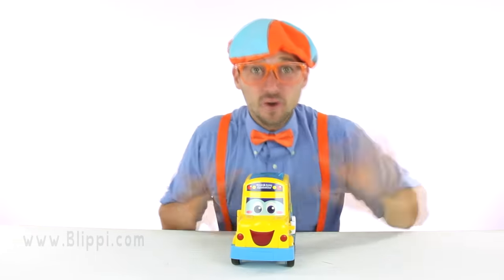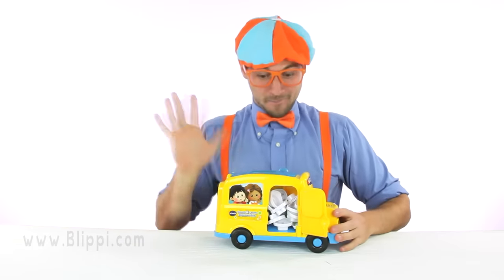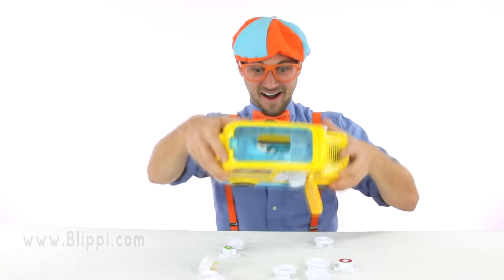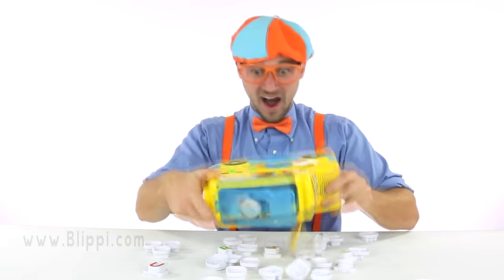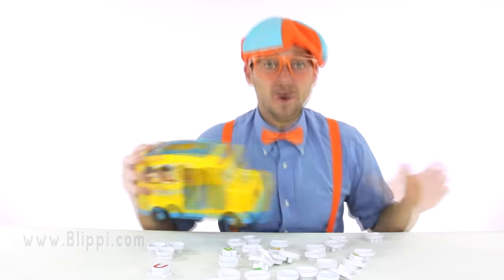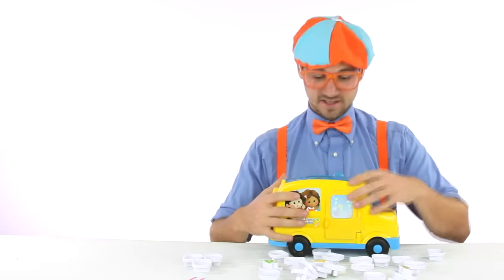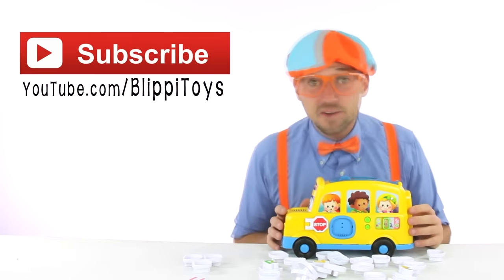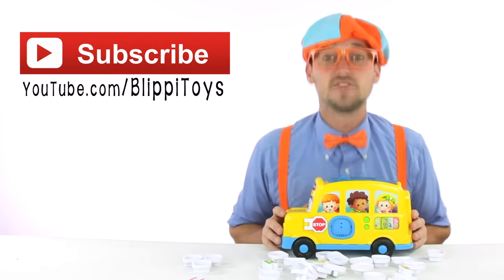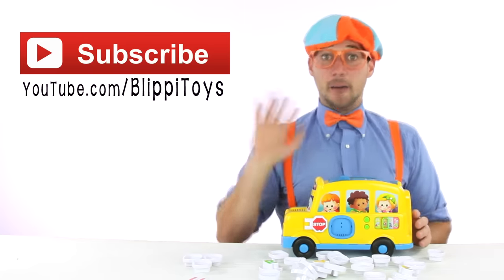This school bus is so much fun! So many letters and numbers! If you want to see me, Blippi, play with more toys like this awesome radical school bus, click right here at the big red button that says subscribe so you can see all of my fun videos where I play with toys. See ya! Bye!